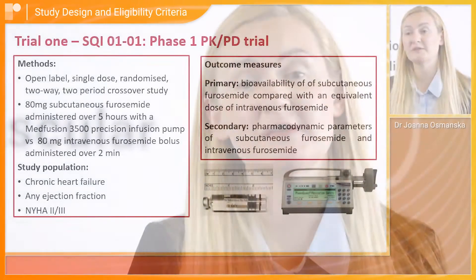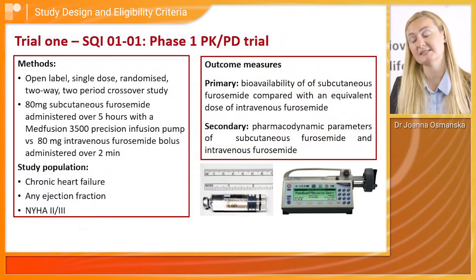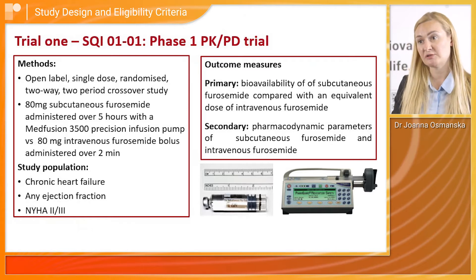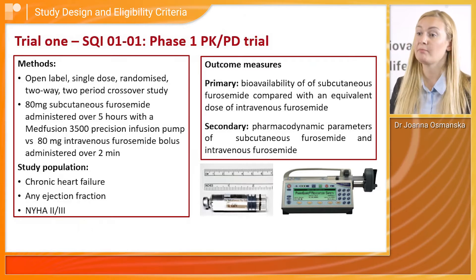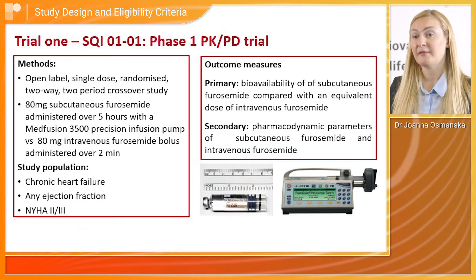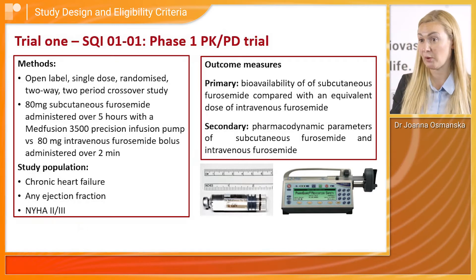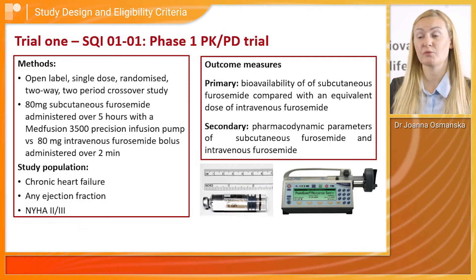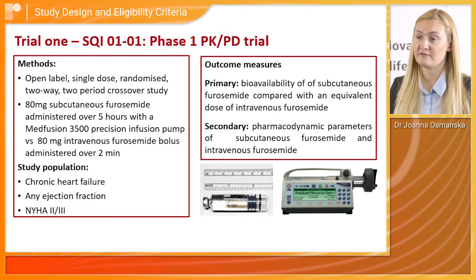The first trial was a PK/PD trial — a phase one, single dose, randomised controlled trial with a crossover design. In this trial, 80 milligrams of subcutaneous furosemide was administered using a conventional infusion pump. The active comparator was 80 milligrams of intravenous furosemide administered as a bolus. Inclusion criteria included patients with heart failure of any ejection fraction and NYHA class 2 and 3.